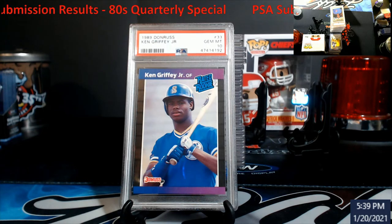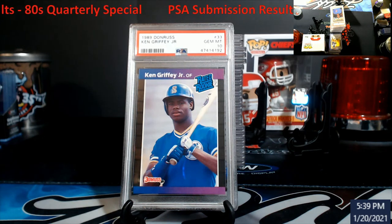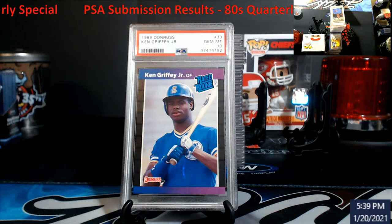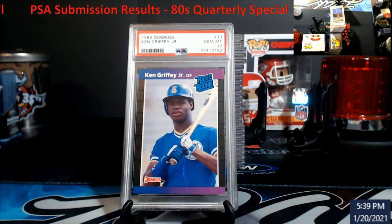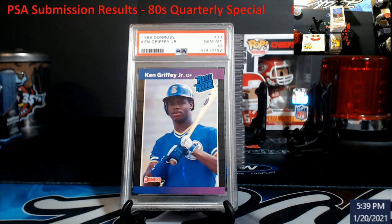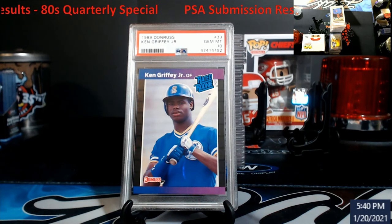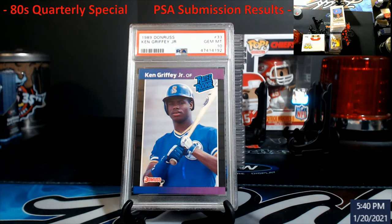We finally got a PSA submission back — it's been about four months since I got to do one of these videos, kind of crazy. Let me know what you guys think overall. If you're getting submissions back, feel free to hit me up — I love watching other people's grade results. We probably won't get another one back for about two months. The economy submissions haven't even been logged into the system yet — just logged as arrived — so it might be a long time before we see those. Three are in grading, one still in research and ID.